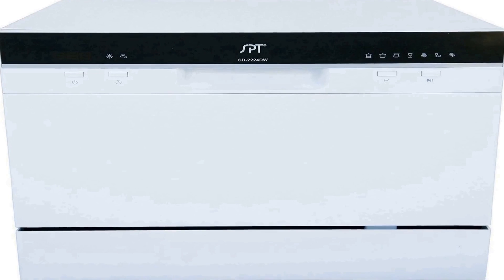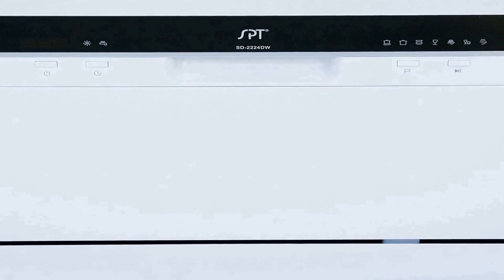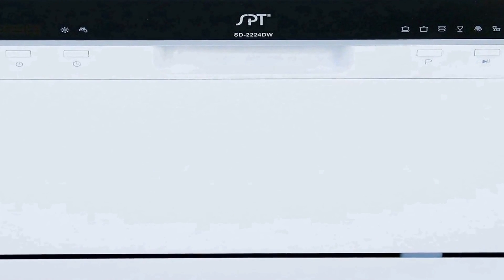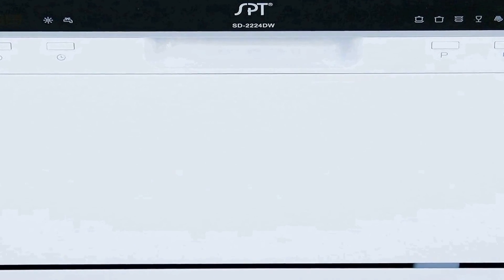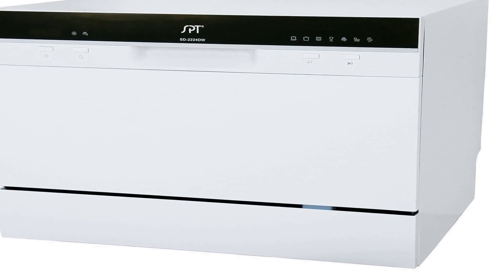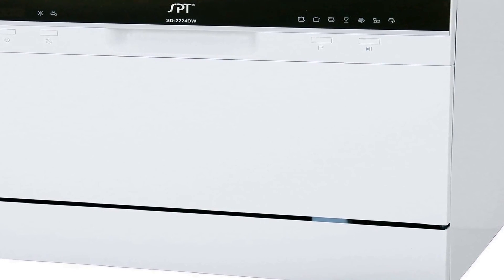The number 4 on the list is the SPT-SD2224DW, a highly efficient and versatile compact countertop dishwasher designed to meet the demands of small spaces such as apartments, offices, and home kitchens. This dishwasher has earned the Energy Star certification, ensuring that it operates with exceptional energy efficiency while delivering excellent performance.